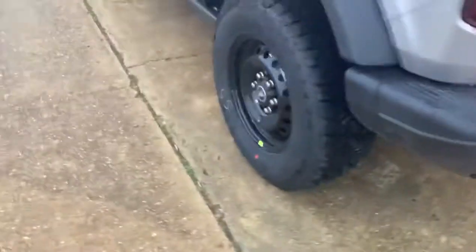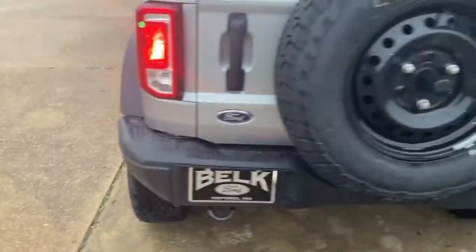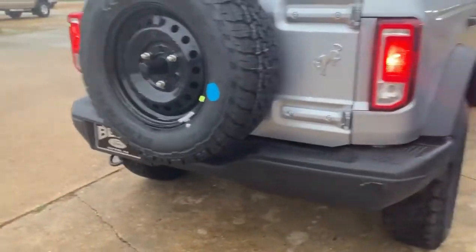This is a soft top with hard top prep. Extremely nice. You've got your 16-inch black alloy wheels with your all-terrain tire.